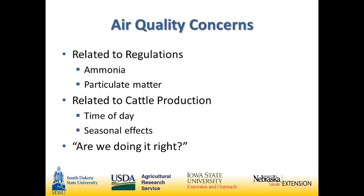There was also a lot of concern about how air emissions change in relation to cattle production — do they change throughout the day or differ across seasons? At the end of the day, the advisory committee said they just want to make sure these farms are being managed the best way they can. Their question to us was: are we doing it right?